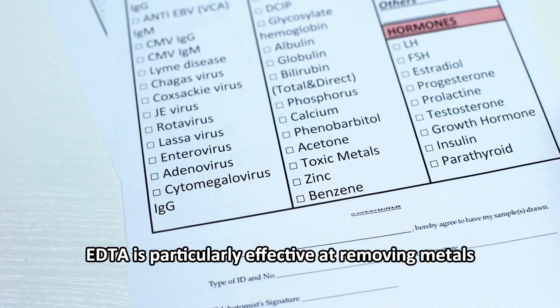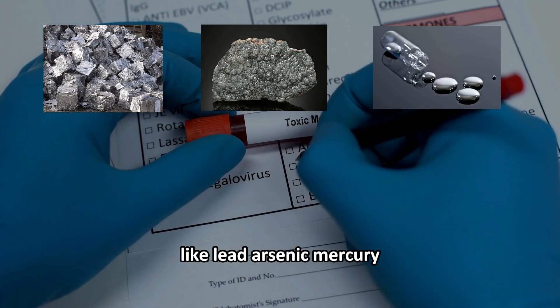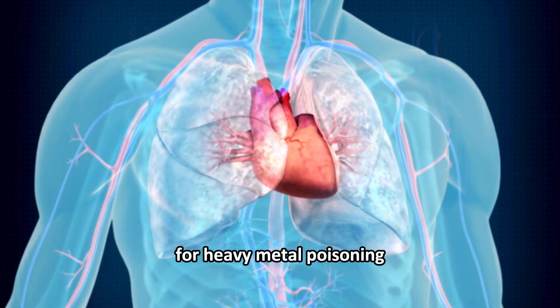EDTA is particularly effective at removing metals like lead, arsenic, mercury, iron, copper, and nickel. This makes it a standard treatment for heavy metal poisoning.